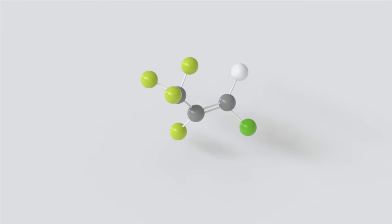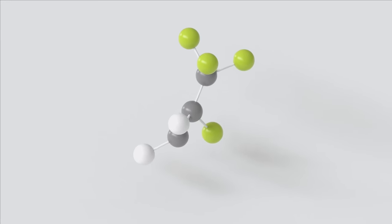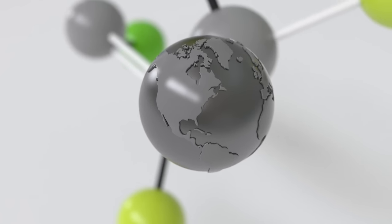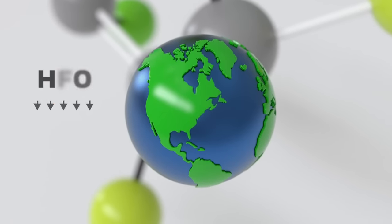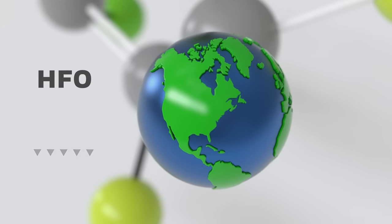At Honeywell, we've worked for decades to identify, develop, and commercialize a new class of molecules called HFOs — hydrofluoroolefins. Our unique HFO-based Solstice products can replace the HFCs that are warming the planet. These tiny molecules have a big positive impact on our everyday lives and the environment.